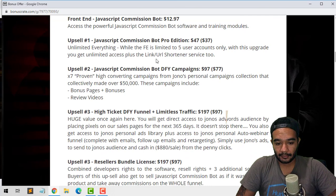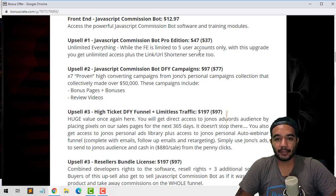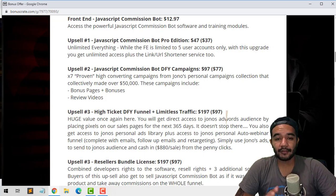On the front end you only have five user accounts — you can only use five accounts on these commission bots. The upsell is going to give you unlimited accounts instead of just five, which is pretty good. I highly recommend you pick up upsell number one. Upsell number two is going to be JavaScript Commission Bot done-for-you pages.